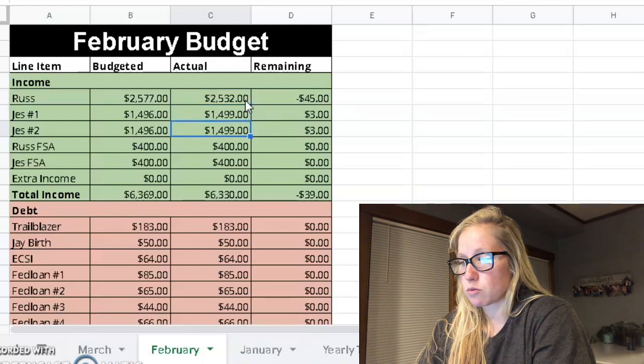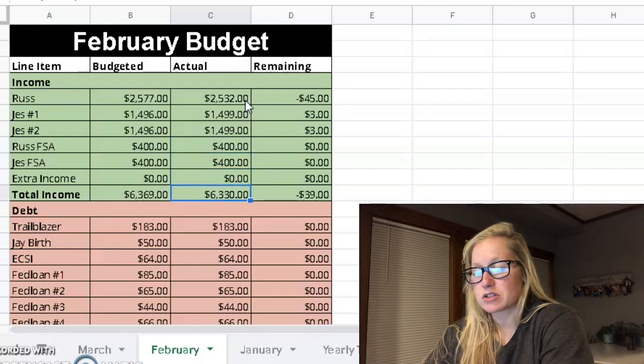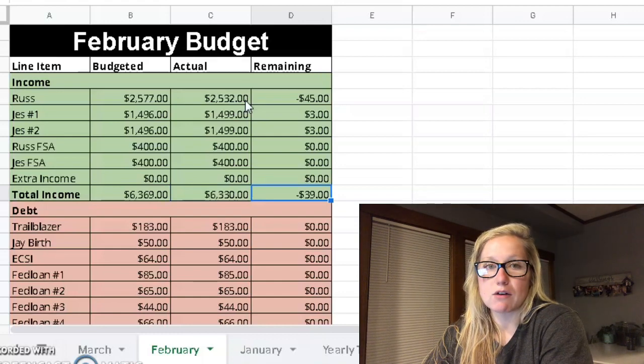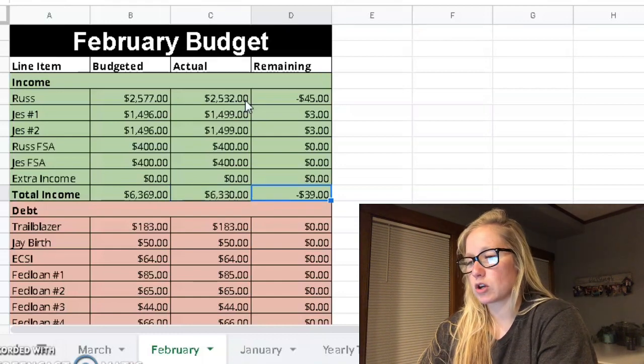Mine were actually $3 more on both paychecks, and then FSA both stayed the same. That made our total income $6,330, which was only $39 off of what we expected. So I'm not mad about that.